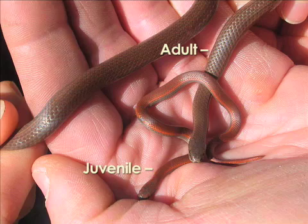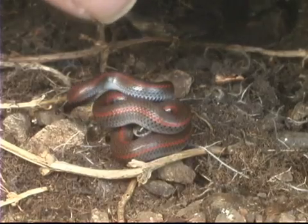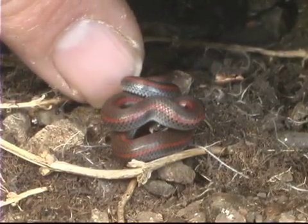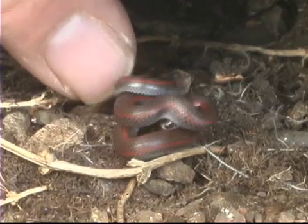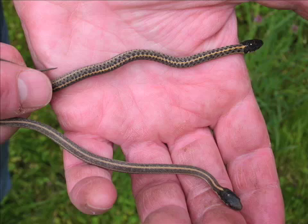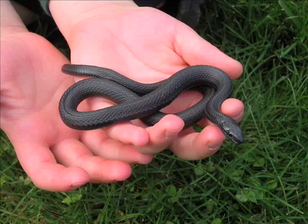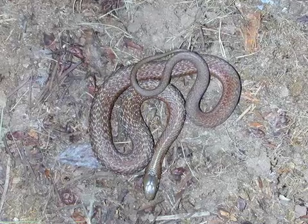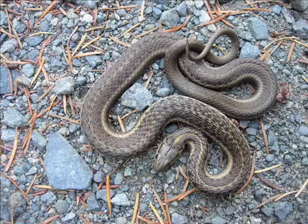Color. Baby Sharptailed Snakes are reddish-brown. They look a little like earthworms and are about the same size — 10 centimetres. Often they have a distinct line along the side. Adult Sharptails are lighter, but still reddish-brown and uniform in colour. In contrast, Garter Snakes vary widely in colour, sometimes entirely black, but often iridescent green to red and brown, with and without speckles. They often have distinct lines.